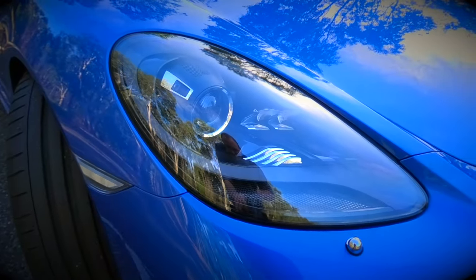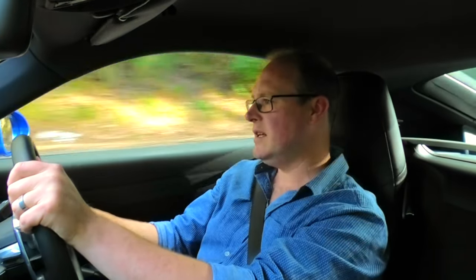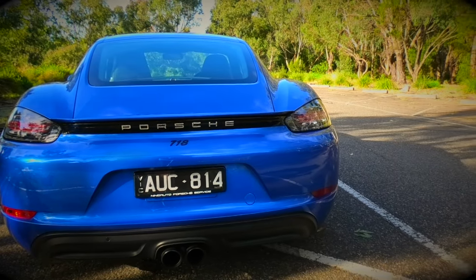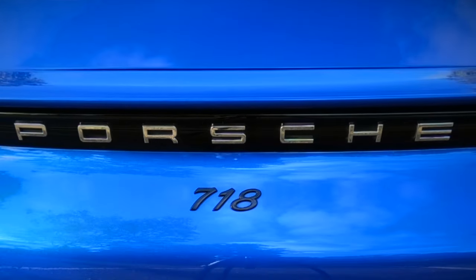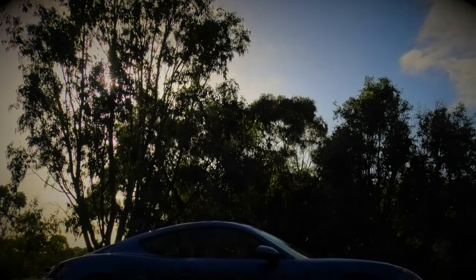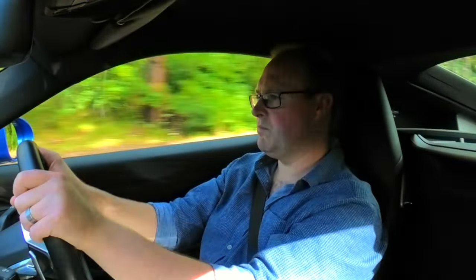I have to admit I am a complete fan of the flat six that is in the generation one Porsche Caymans and the Boxsters — the feel of that engine and the pull you get out of it is just wonderful. And I am looking forward to driving the new Porsche GTS with the four-litre naturally aspirated six as well, because I think that's going to be an absolute beast. But this is a great car — there is no doubt about it. I am loving Porsche right now.